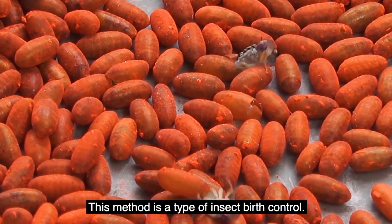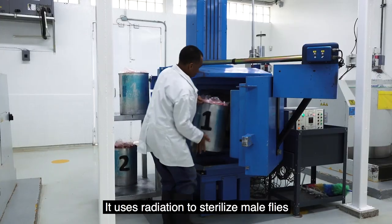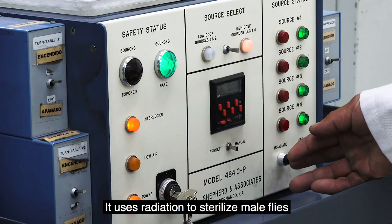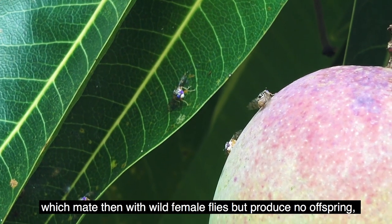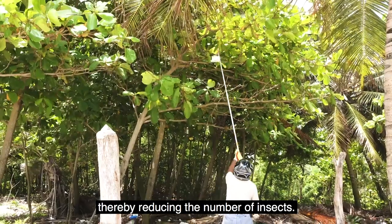This method is a type of insect birth control. It uses radiation to sterilize male flies, which then mate with wild female flies but produce no offspring, thereby reducing the number of insects.